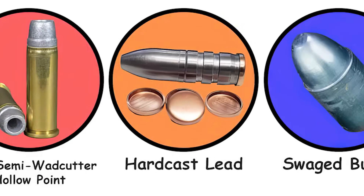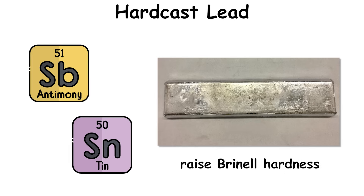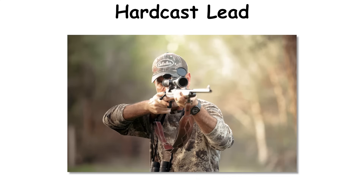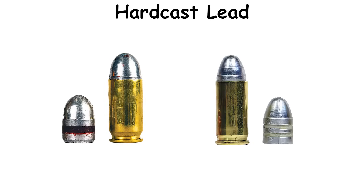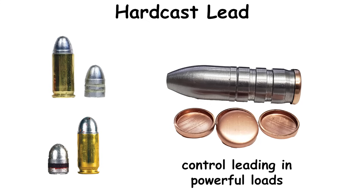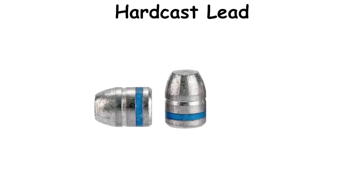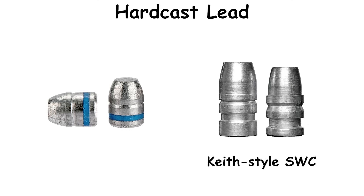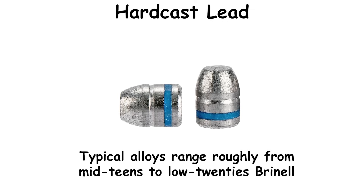Hardcast lead. Casting long predates metallic cartridges, but hardcast refers to 20th-century lead alloys fortified with antimony and tin to raise Brinell hardness for higher pressure and velocity. As outdoorsmen sought straight-line penetration on large animals like bears, commercial casters and hand-loaders combined those alloys with gas checks, correct bullet diameters, and effective lubricants to control leading in powerful loads. These bullets are simply referred to as hardcast, with shape qualifiers such as Keith-style SWC, Long Flat Nose, or Wide Flat Nose. Gas-checked versions wear a small copper cup at the base. Typical alloys range roughly from mid-teens to low-twenties Brinell.